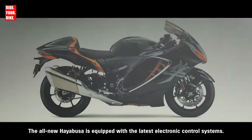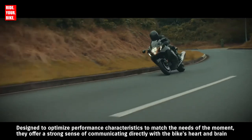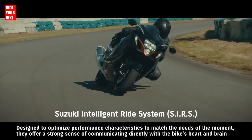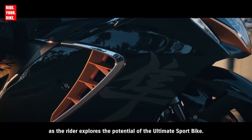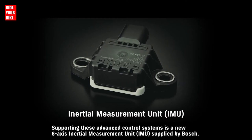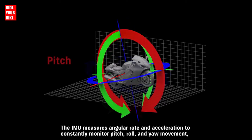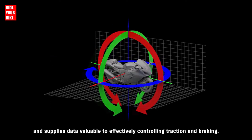The all-new Hayabusa is equipped with the latest electronic control systems, designed to optimize performance characteristics to match the needs of the moment. They offer a strong sense of communicating directly with the bike's heart and brain as the rider explores the potential of the ultimate sport bike. Supporting these advanced control systems is a new 6-axis inertial measurement unit supplied by Bosch. The IMU measures angular rate and acceleration to constantly monitor pitch, roll and yaw movement, and supplies data valuable to effectively controlling traction and braking.